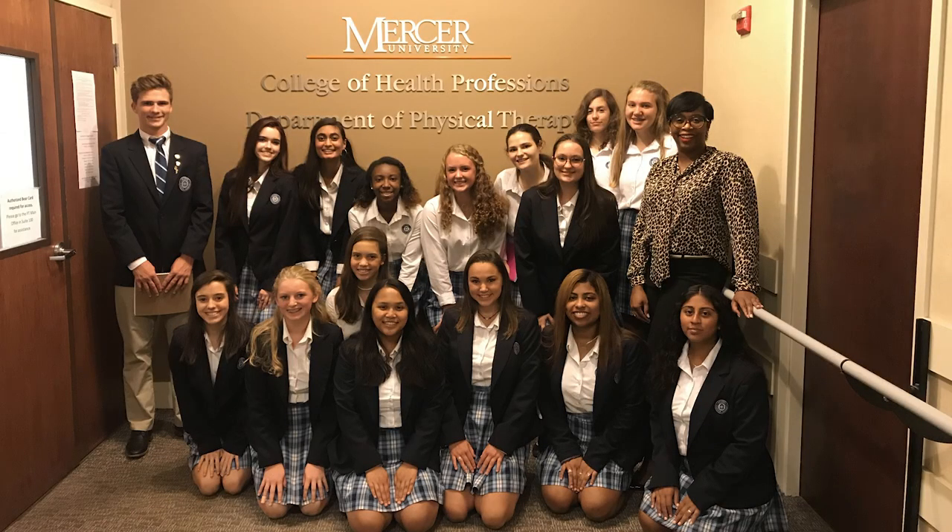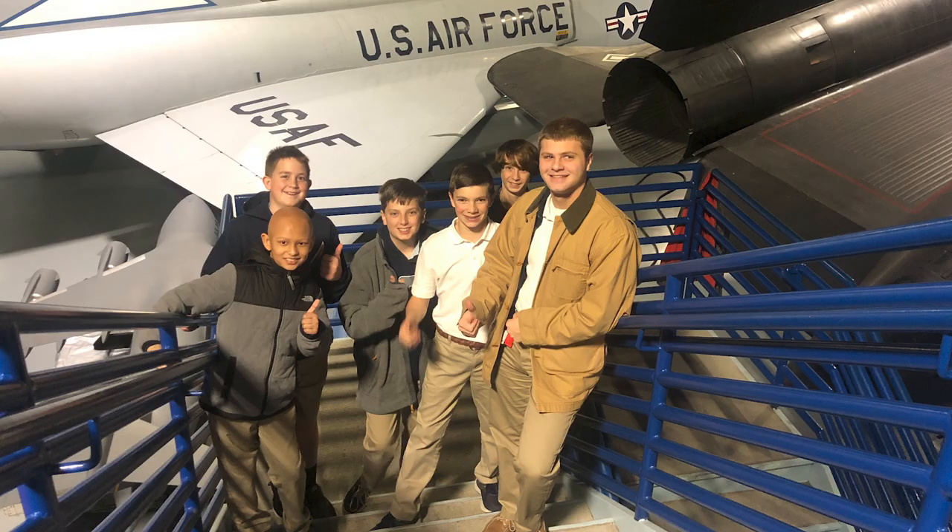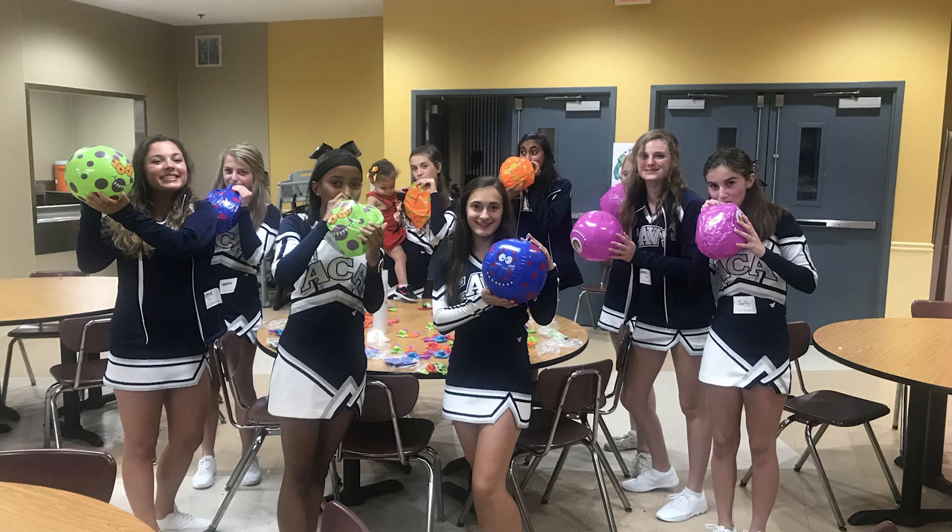ACA offers many after-school clubs as well. There's a hiking club, rocketry club, gaming club, and quiz bowl club. Key club offers community service opportunities.